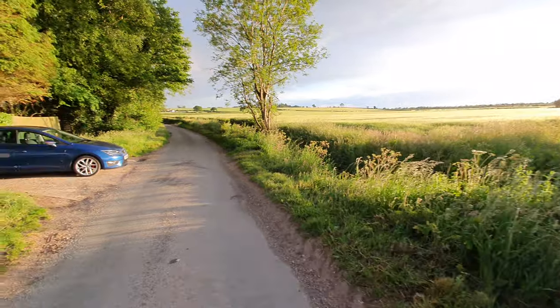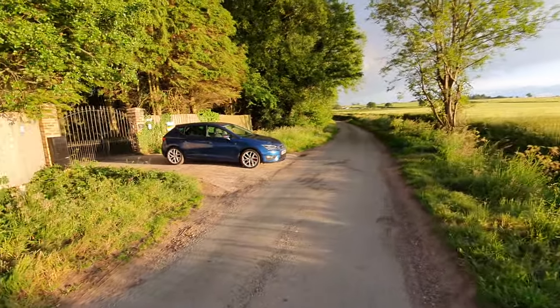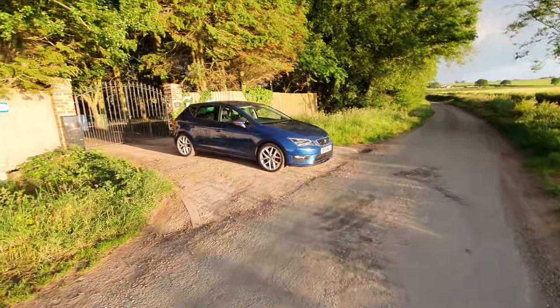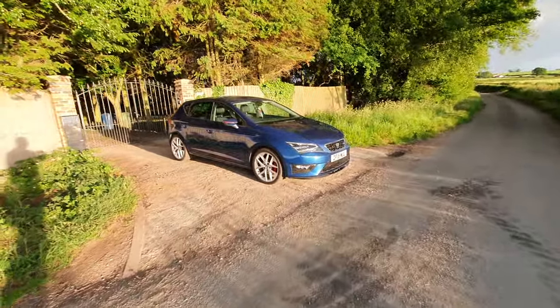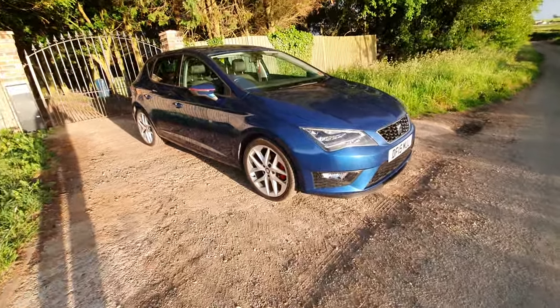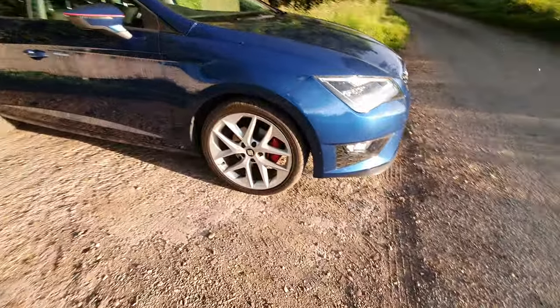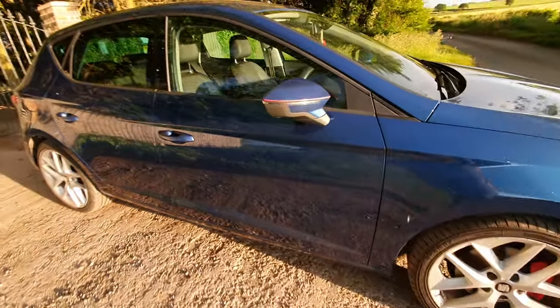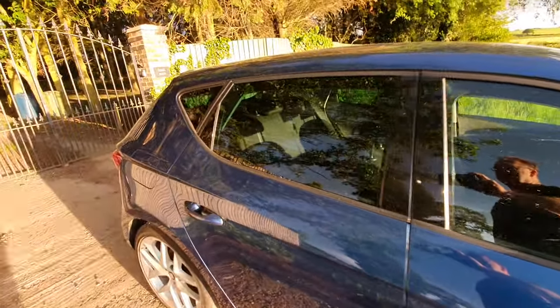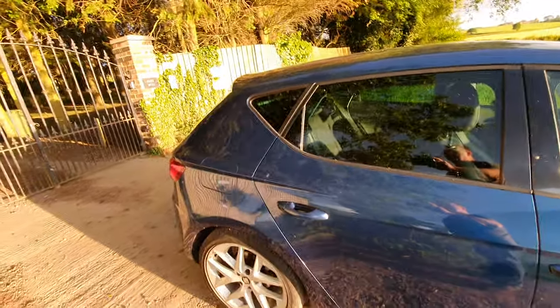So today I want to talk to you about our Seat Leon FR. It's in this lovely blue colour, which I think is the best colour for this car. It's quite rare actually, you don't see many of them around. As you can see it's got the FR wheels and the red calipers, a little complementary red stripe. You can see there as well it's got the privacy glass on the rear.